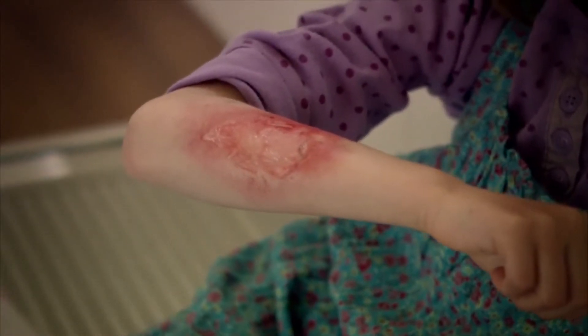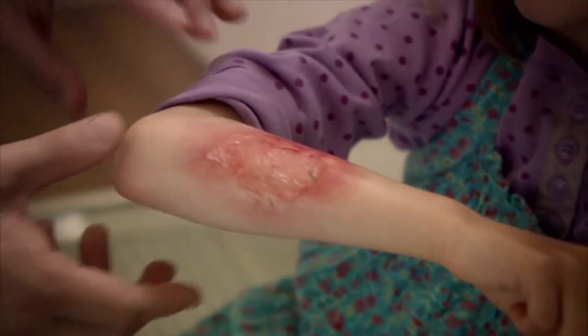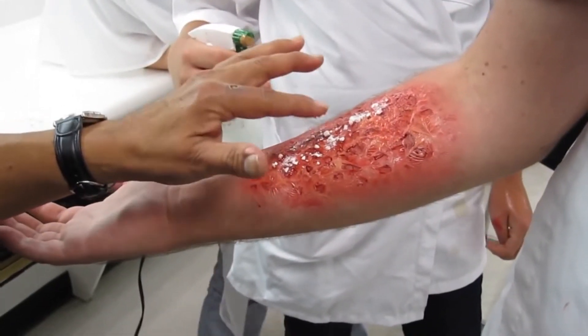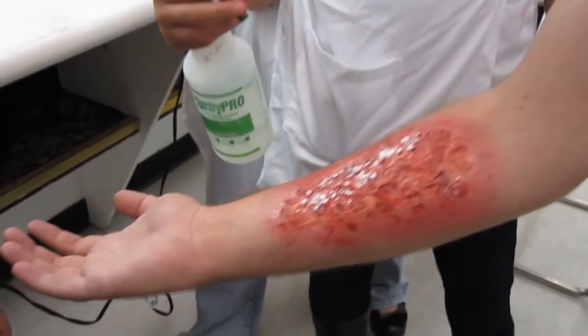Reasons to seek care in the emergency department include burns that cover the hands, feet, face, groin, buttocks area, or a major joint. Also if the burn was sustained by a chemical or electrical source, or if there's any difficulty breathing or burns of the upper airway.